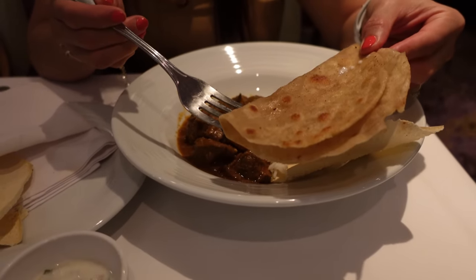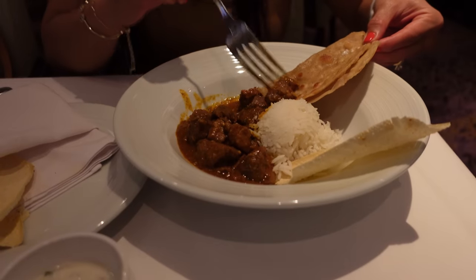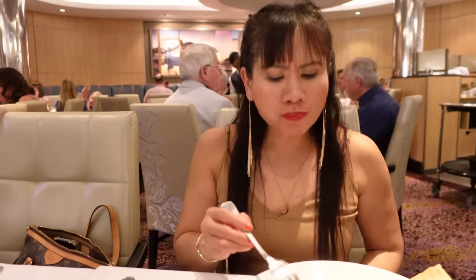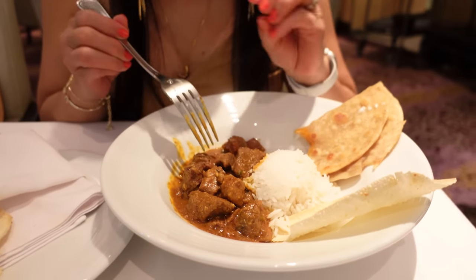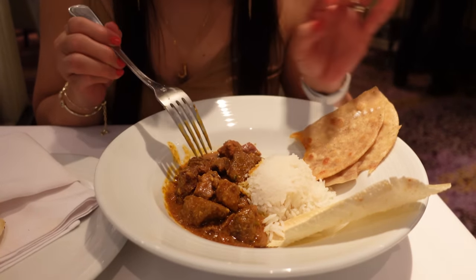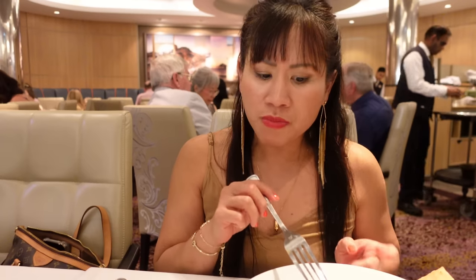Nice and warm — it seems like they deep fried it. Lamb curry. The lamb is so tender, it has a nice kick to it, a little bit lamby, but it's so good. If you like lamb, you'll really enjoy this. The curry is nicely flavorful with a slight kick but not overpowering or unbearable. It's so good.